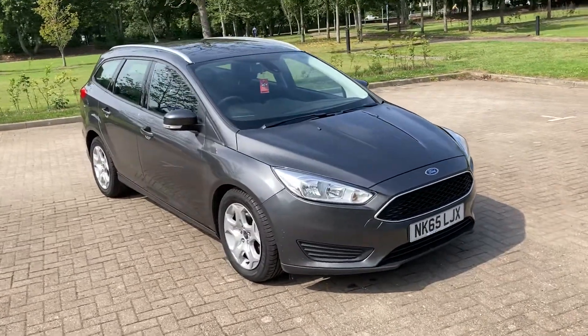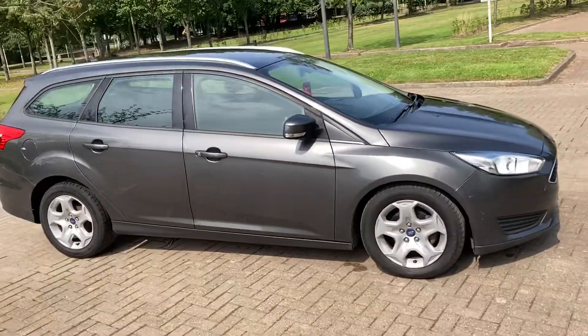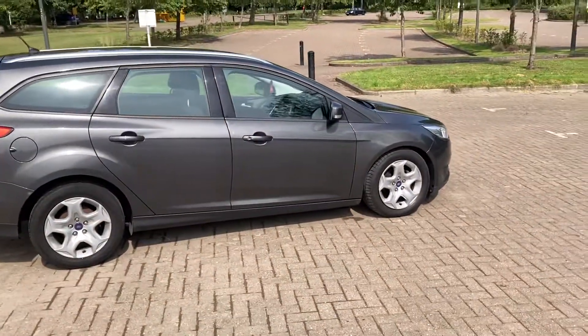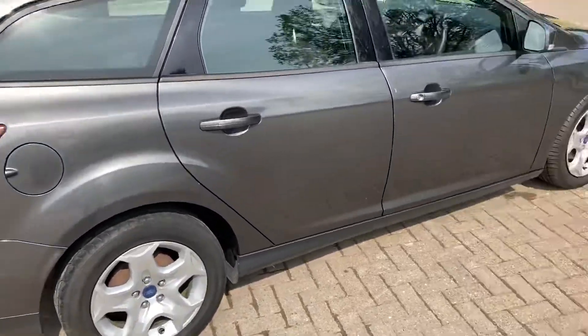65 Reg, it's a Ford Focus 1.5 diesel estate car and it's the Style Automatic. It's finished in grey metallic, it's got 16 inch wheels.